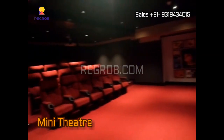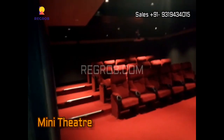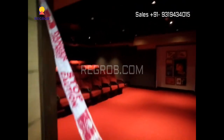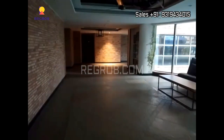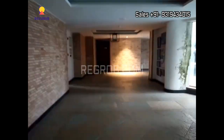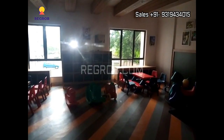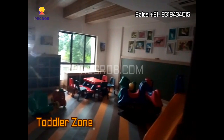This clubhouse also has a mini theater. And now we are here in the toddler's zone.